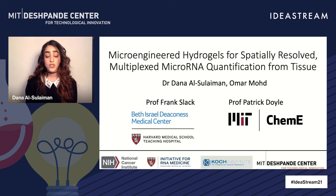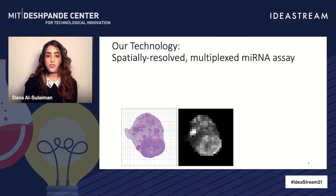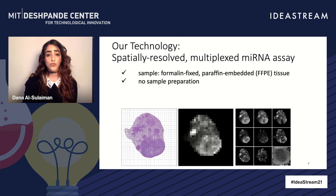We have assembled a team of microRNA experts from BIDMC, headed by Professor Frank Sack, as well as a team of experts in micro technologies and biosensing from MIT, headed by Professor Patrick Doyle. Together, we developed a technology for spatially resolved and multiplex microRNA detection, all in a format that fits perfectly into the standard pathology workflow. You start with a formalin-fixed, paraffin-embedded tissue — this is the standard — with no sample preparation, short assay times, and a single fluorophore required.